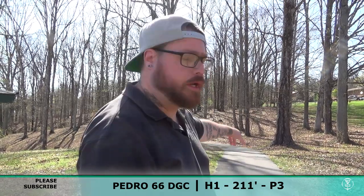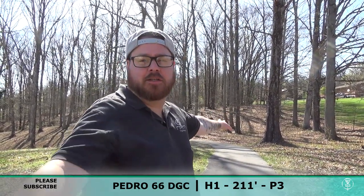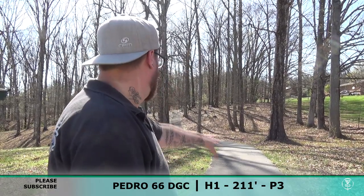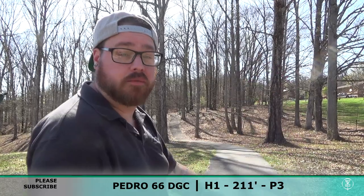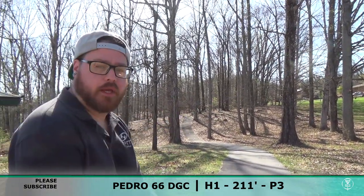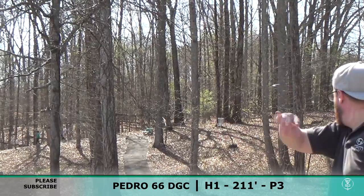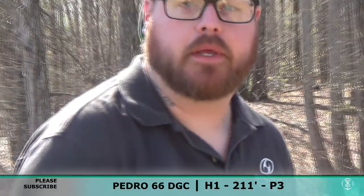Alright, hole one here — a little 211 foot situation. My girlfriend Amanda is laughing at me for saying 'situlation.' Thank you, by the way, Amanda, for recording this for me. It's 211 foot and I'm just going to throw an Ewokawaka. Do a little hyzer flip, hopefully it'll turn a little bit and come back. Here we go. Oh, it turned a little bit — it turned a lot a bit.